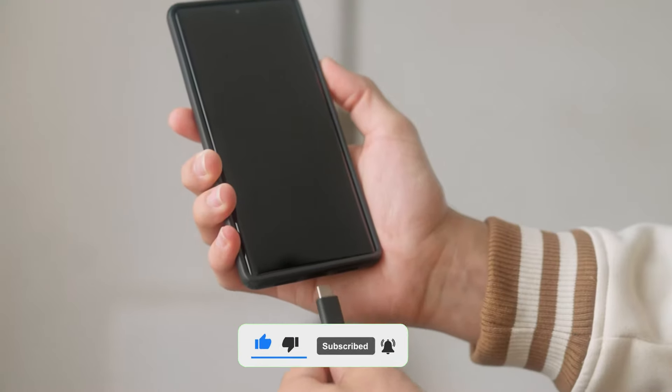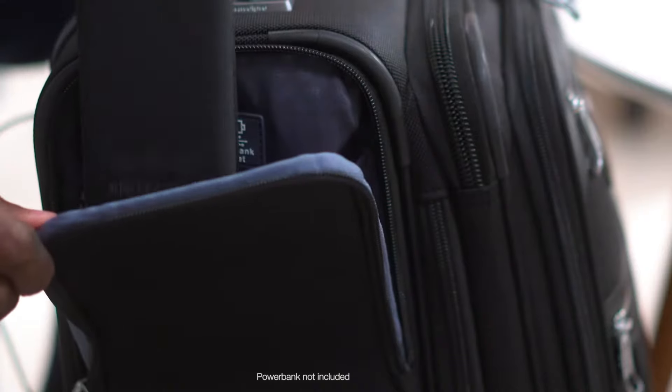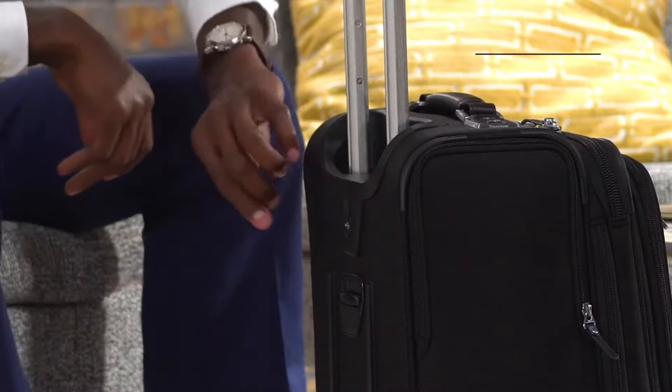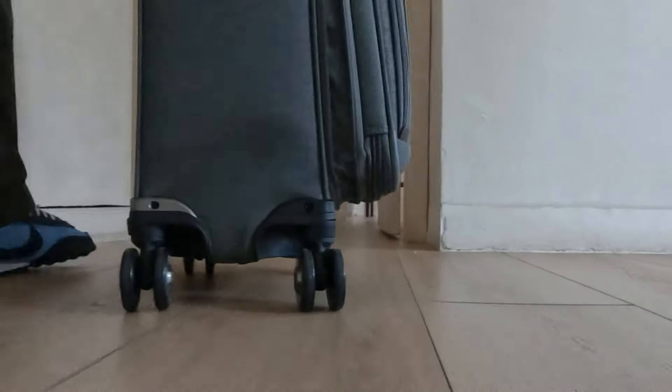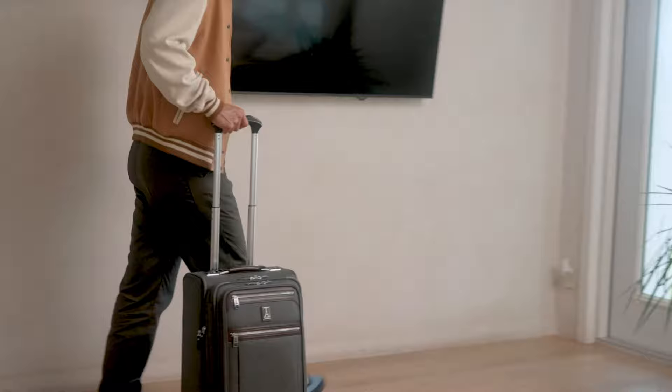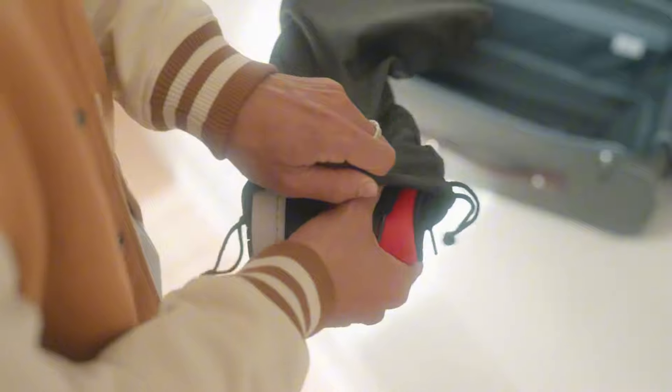I no longer have to hunt for outlets to charge my devices while traveling. This feature has been a lifesaver, especially during long airport layovers. Keep in mind that you'll need to purchase the power bank separately, but that's a minor detail. Weighing just 7.8 pounds, it's incredibly lightweight. In summary, the TravelPro Platinum Elite is an excellent choice for anyone who travels.